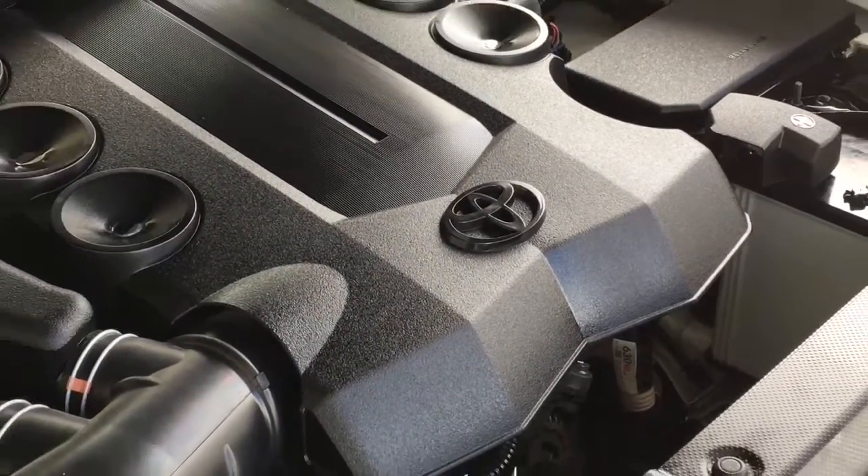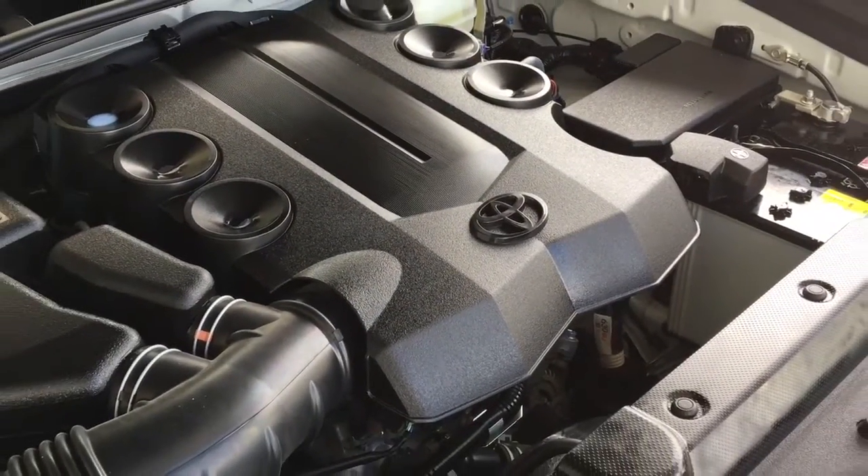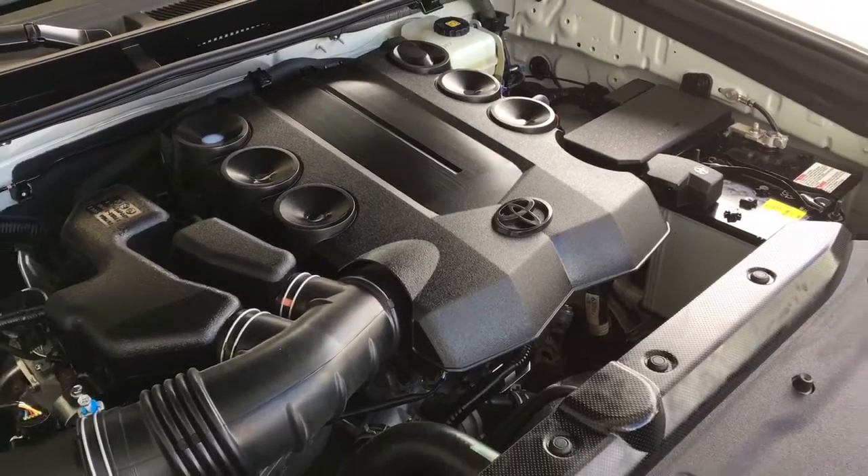The engine bay is clean and power comes from a smooth 4-litre V6, mated to a 5-speed automatic transmission and 4-wheel drive.